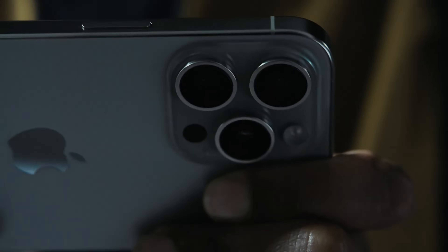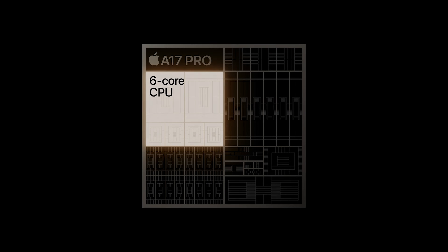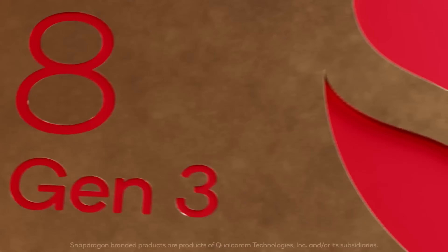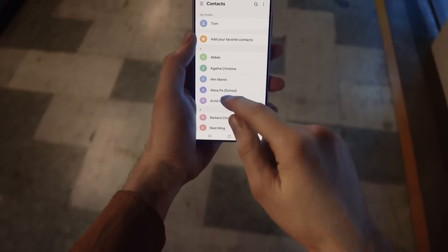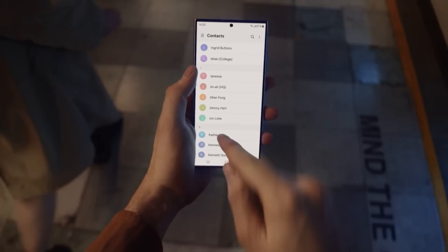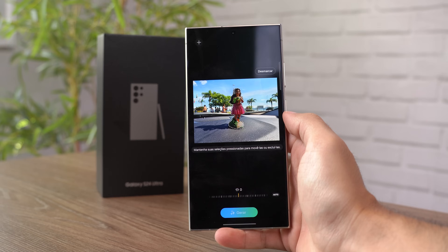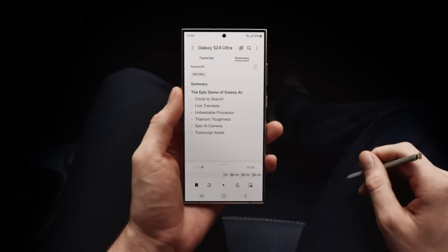Na parte de desempenho, o jogo nunca esteve tão parelho. O iPhone é equipado com o Apple A17 Pro, o primeiro chip produzido na litografia de 3 nanômetros, que em teoria garante a ele o título de chip mais avançado do mercado. Até que chegou o poderoso Snapdragon 8 Gen 3, que apesar de trazer uma litografia em 4 nanômetros, incorpora um poder de processamento e inteligência artificial de ponta, permitindo à Samsung entregar o Galaxy AI, com funcionalidades como tradução de conversas em tempo real, edição de fotos com remoção de elementos indesejados, transcrição e resumo de áudios e muito mais.